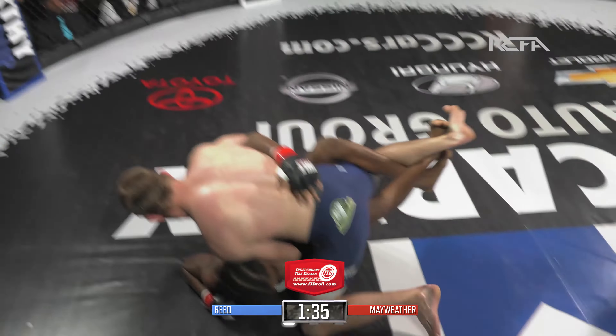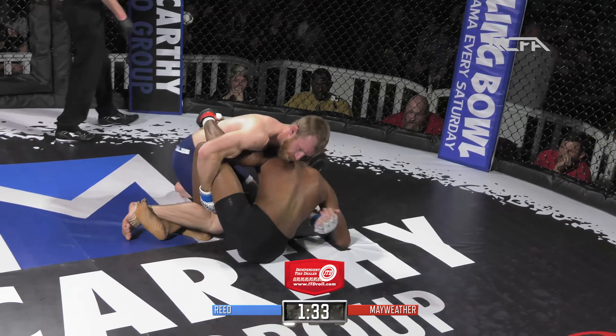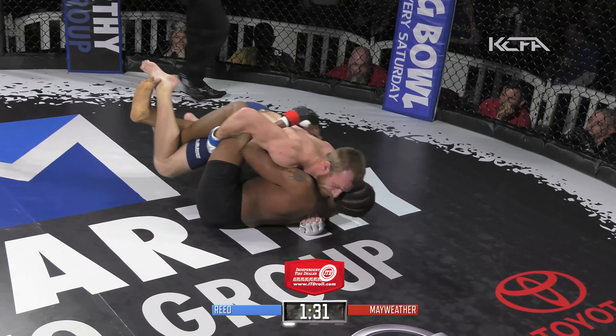Mayweather able to get back to half guard. Reed softens him up to the body. Mayweather looking to find his hip there with the underhook, looking to come up. Josh Reed recognizes it and shuts it down.